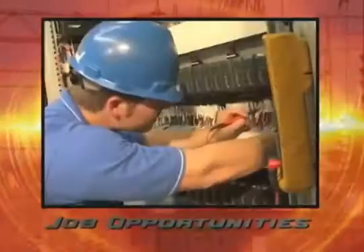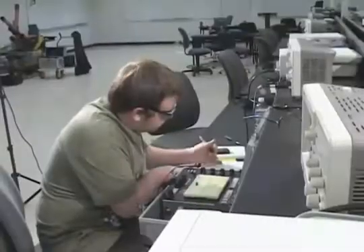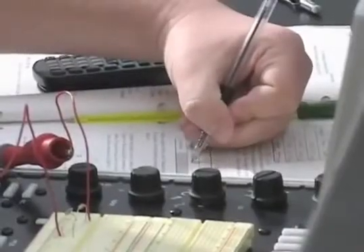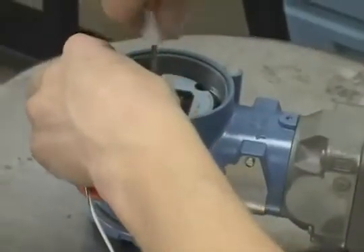OSUIT degree programs have a nearly 100% success rate in job placement. Graduates in engineering technologies have competitive starting salaries and earning potential, plus limitless opportunities for career advancement.